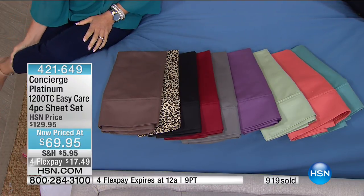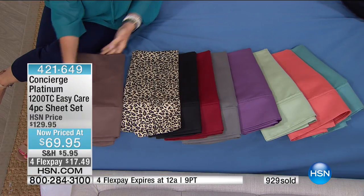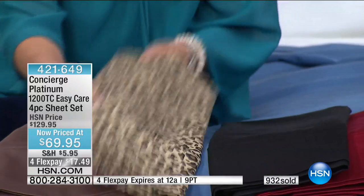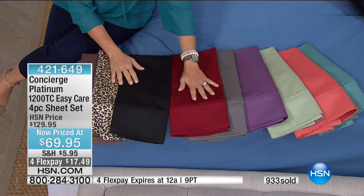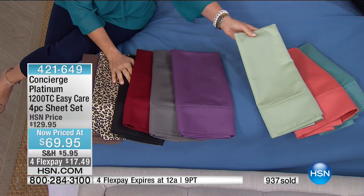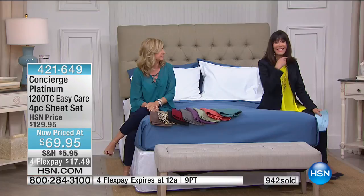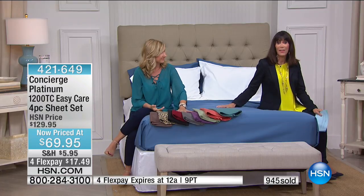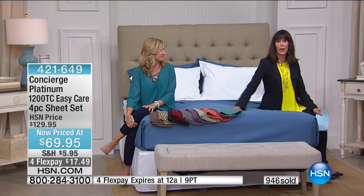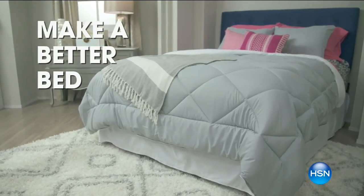HSN has everything you need to build the perfect bed — from mattresses to headboards, sheets, and comforter sets. Search 'bed and bath' on hsn.com. Now we have the cotton blanket coming up — I wish I could crawl right into this bed.